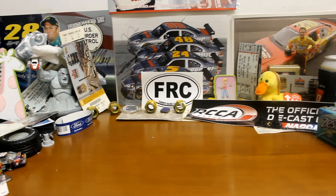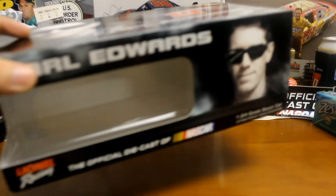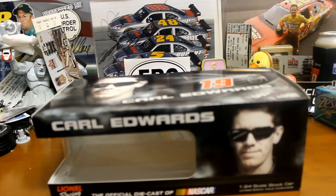What's going on guys, Invita20 here, doing yet another diecast review. Today we got the 2015 Carl Edwards Stanley Toyota.